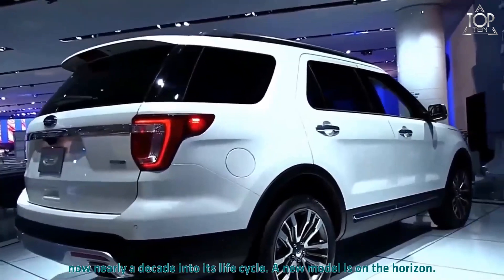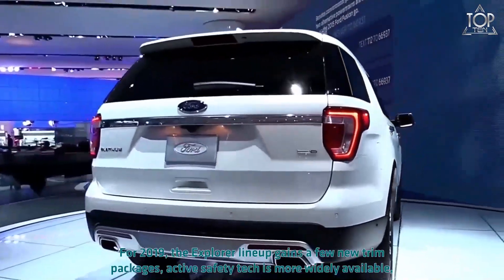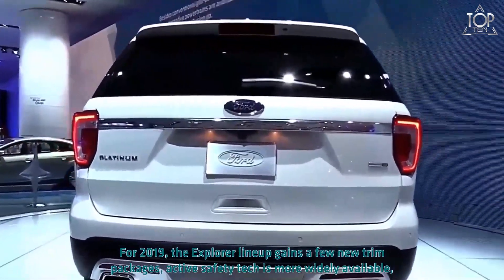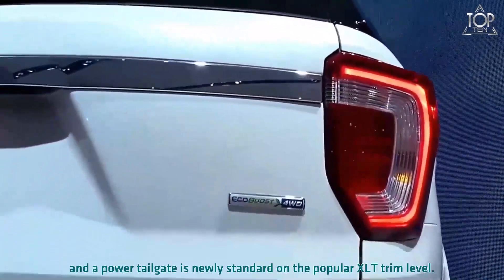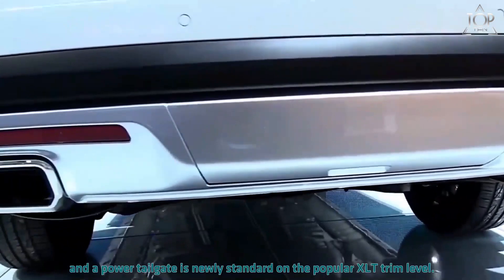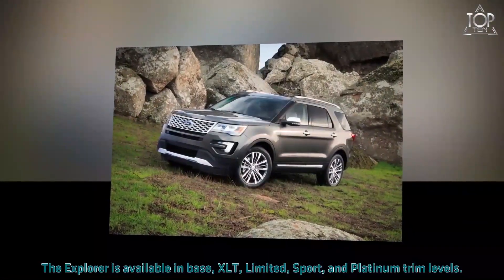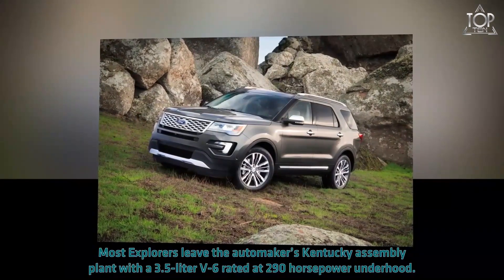Now nearly a decade into its life cycle, a new model is on the horizon. For 2019, the Explorer lineup gains a few new trim packages, active safety tech is more widely available, and a power tailgate is newly standard on the popular XLT trim level. The Explorer is available in base, XLT, Limited, Sport, and Platinum trim levels.